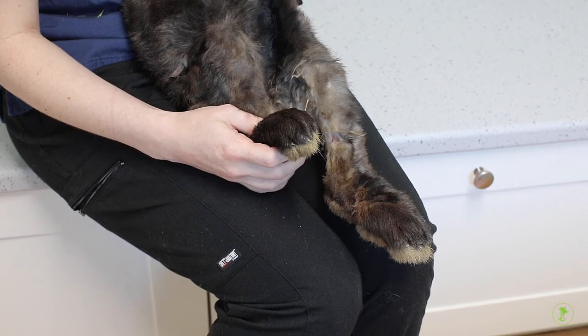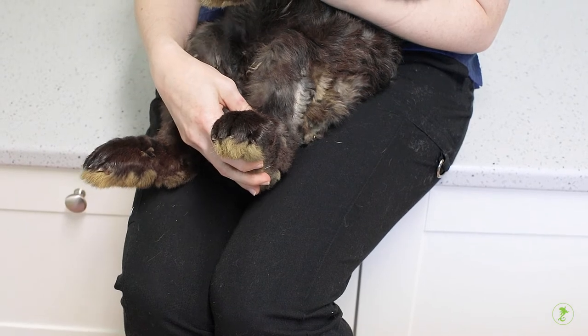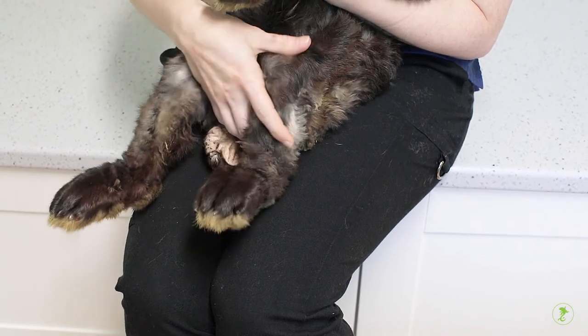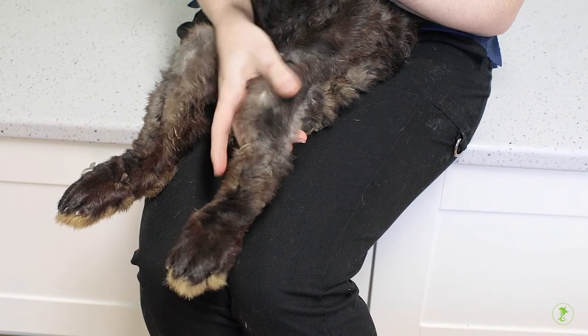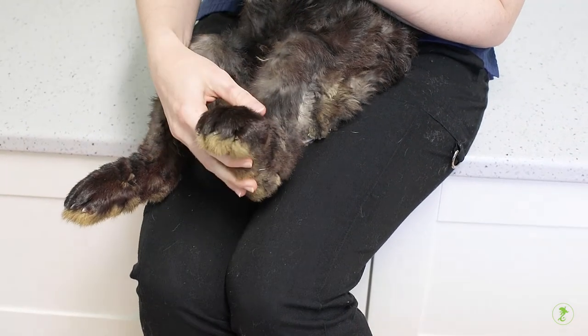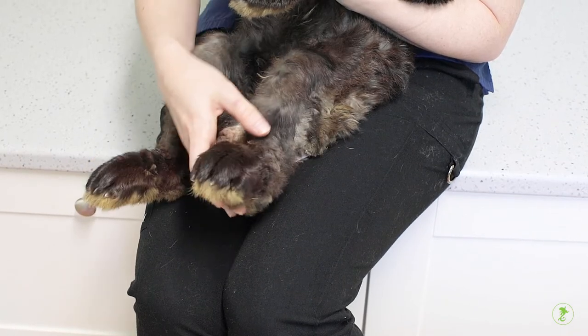Next, bring the foot into the body and put the leg into full flexion. This is the counter stretch. Repeat this process on each back leg for about 10 repetitions if your pet will tolerate it. It may take some time for some rabbits to get used to this handling, and a second person may be needed to help.